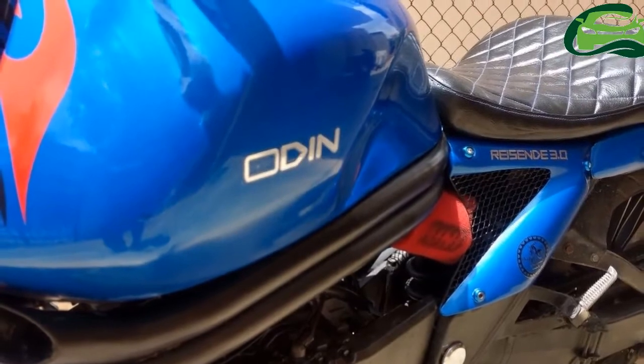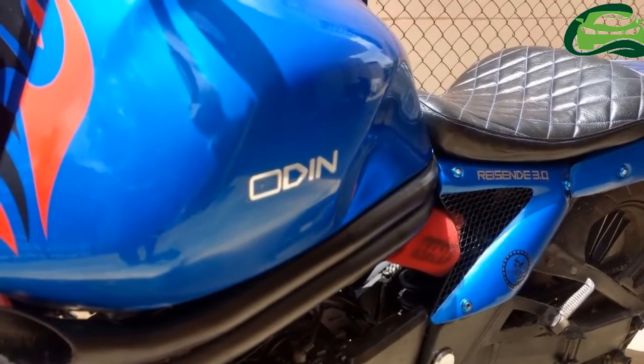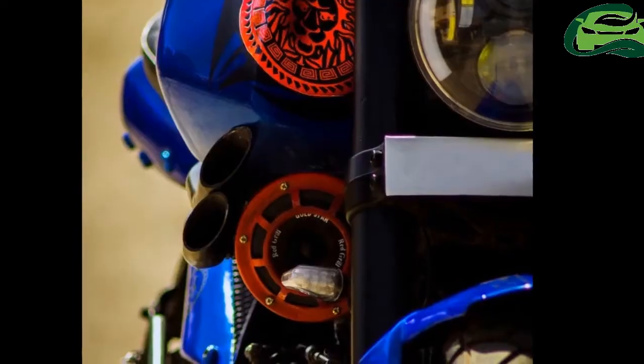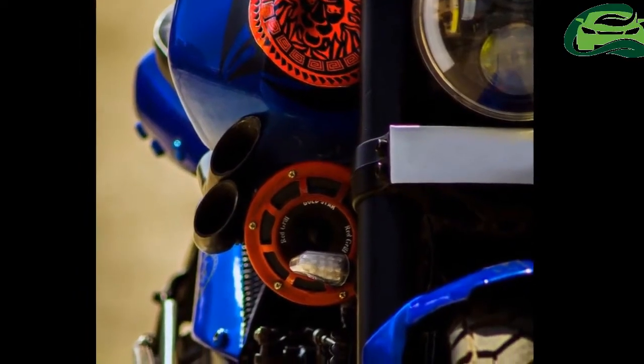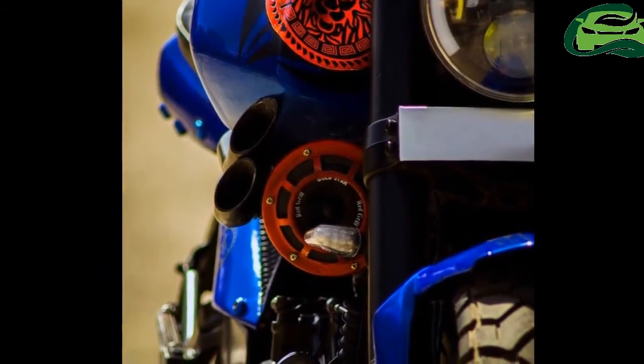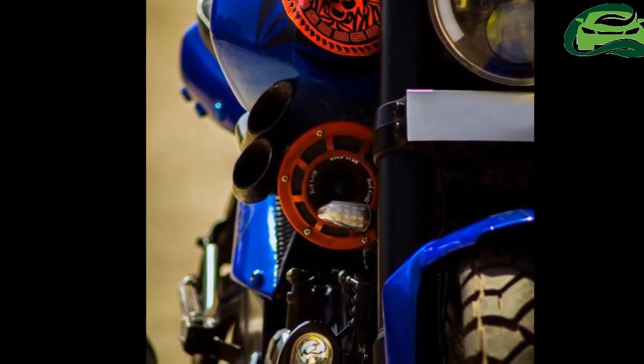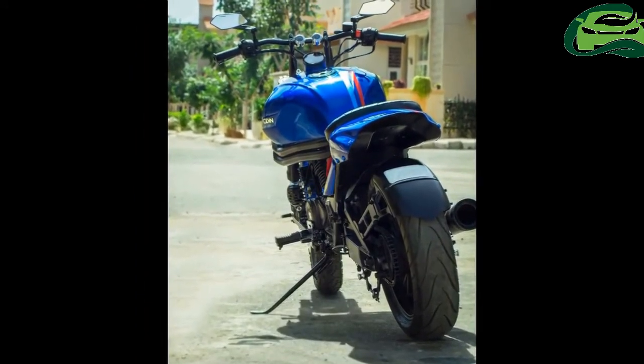Instantly striking are the new blue paint scheme and the muscular fuel tank. The customized Bajaj Avenger 220 gets a 19-inch front wheel and a monoshock rear suspension. The swing arm has been changed, while the exhaust has been replaced with a free-flow Cobra titanium-made unit.